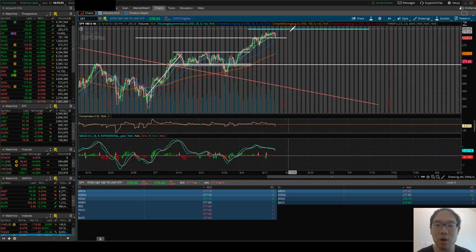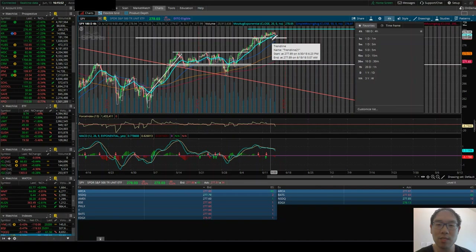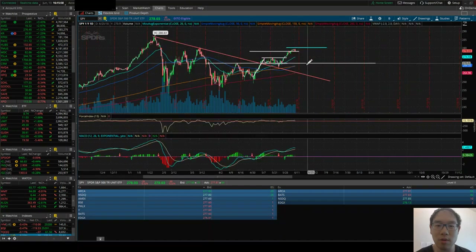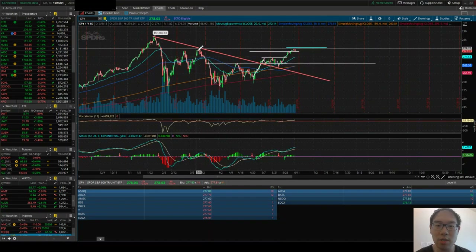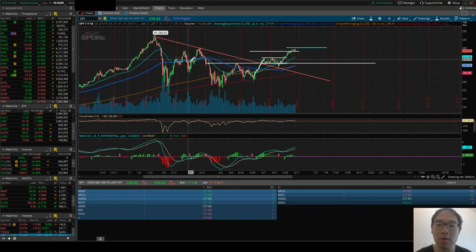We know that there is a strong resistance at $280, and we talked about this in previous videos. This resistance is actually stronger than the previous resistance, which is now the semi-support at $278. The one-year chart shows that $280 has been a previous resistance as well as the gap-down area when we first started this bearish downtrend. So it is reasonable to assume why this is a strong resistance.